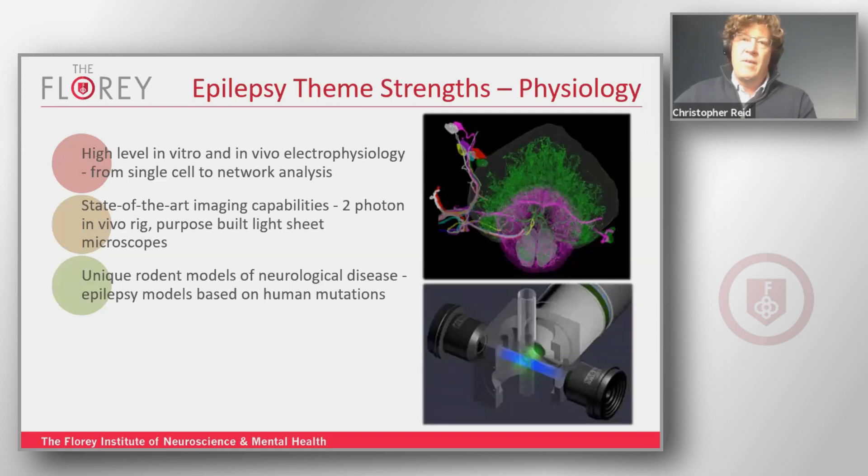One of the big positives of the theme is the development of novel models. A key strength is the development of mouse models based on human mutations, particularly in the epilepsy field. This enables us to understand brain mechanisms in disease and health, from the genetic aspects all the way through to the cellular and neural network level.